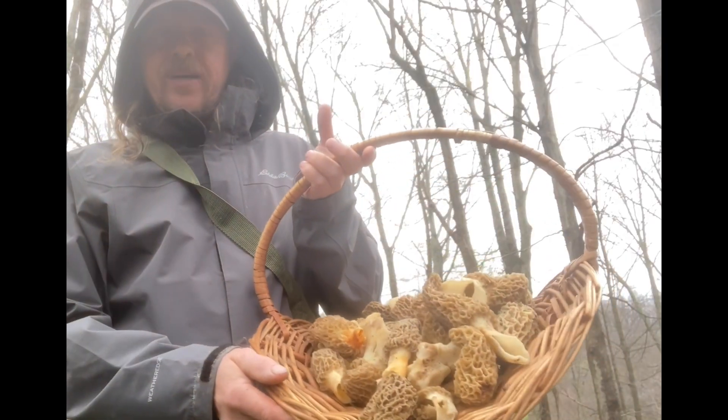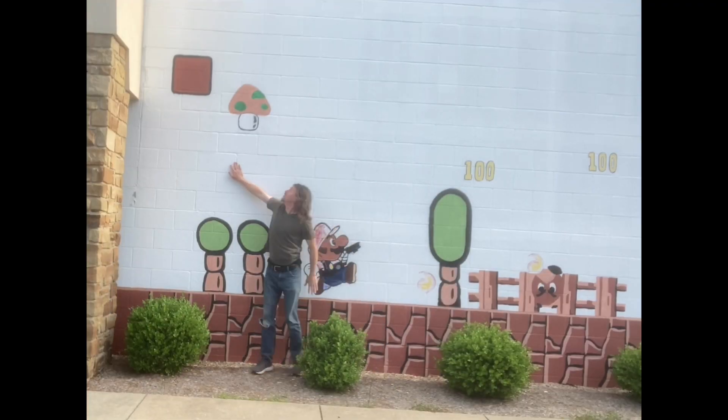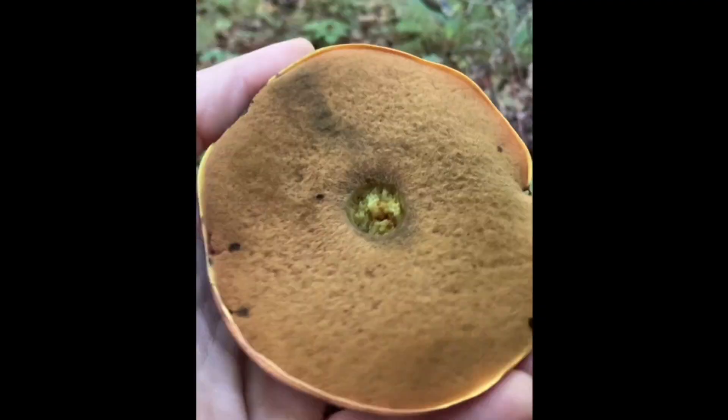It's Mushroom Time! Let's go outside and see what we find. It's time for Mushroom Journeys!